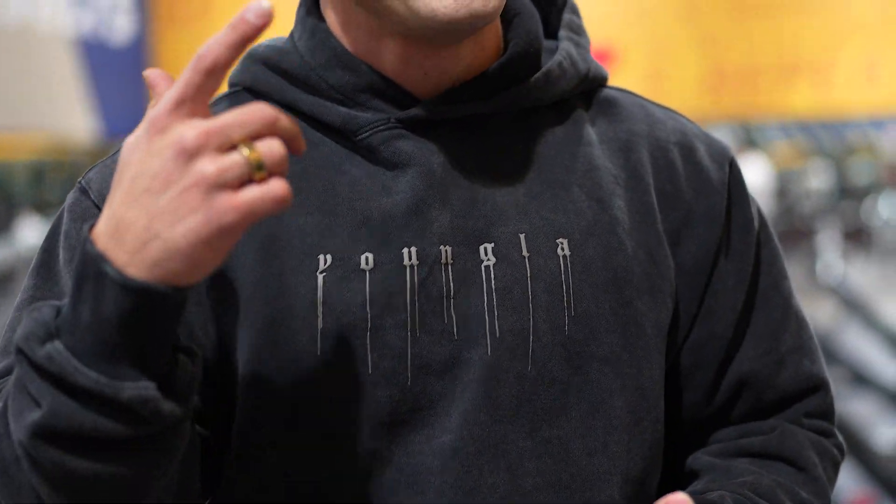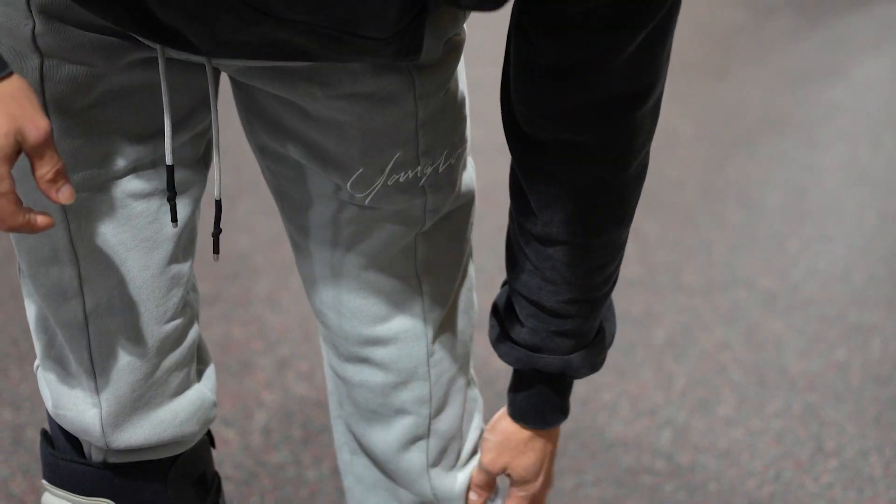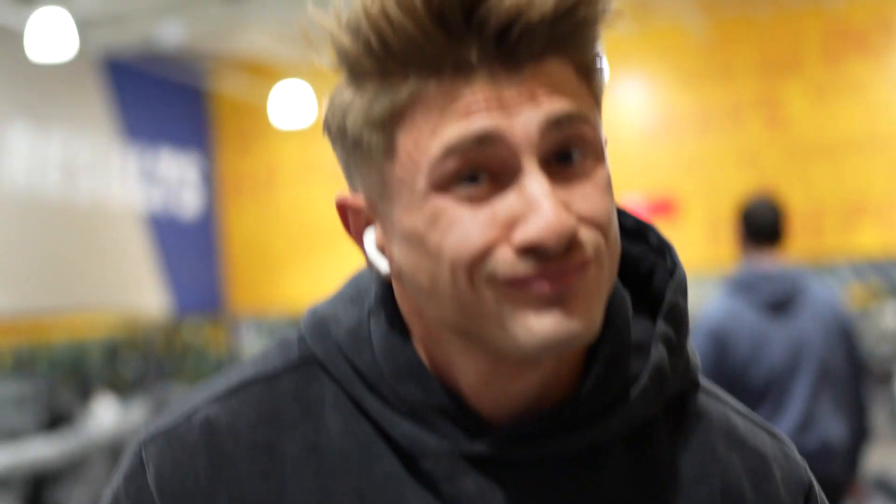We made it into the gym. Nice little shoulder day going down, warming up on the Smith machine with some shoulder press action. Rocking one new piece - these front line sweatpants drop February 22nd, no cuff style, pretty comfy, I'm digging them. Let's get into this lift!